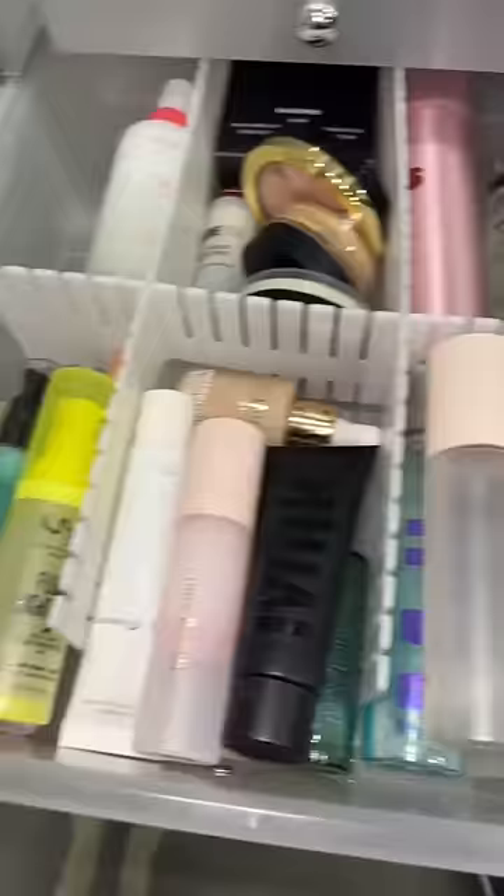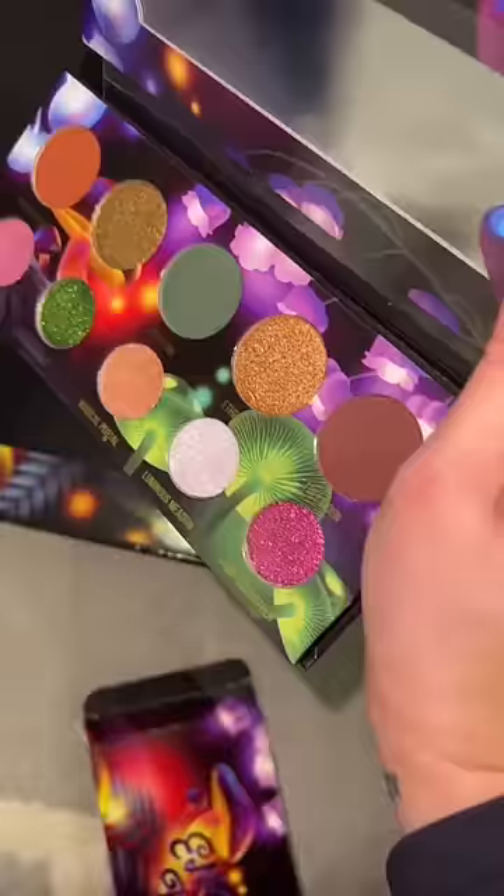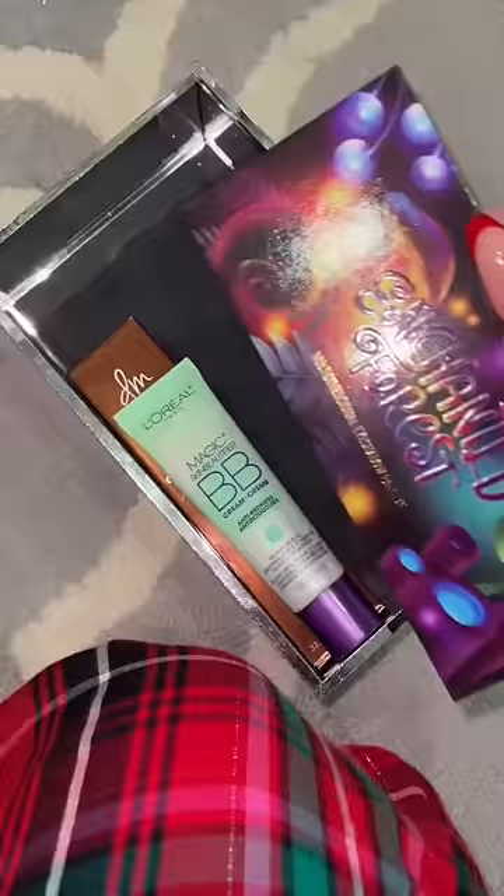...this green BB cream that went viral on TikTok, so we're gonna try it out today. For eyeshadow, I actually got this recently — look how this one shade changes color from green to pink. Definitely grabbing her.